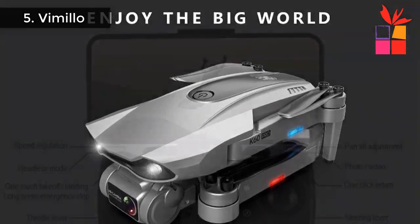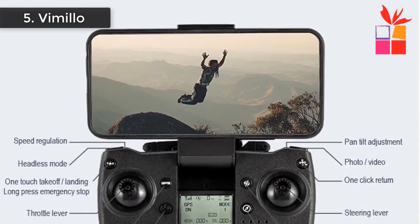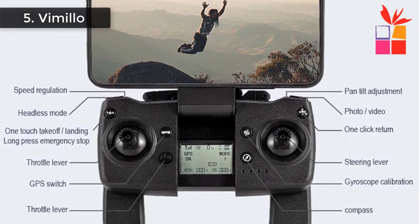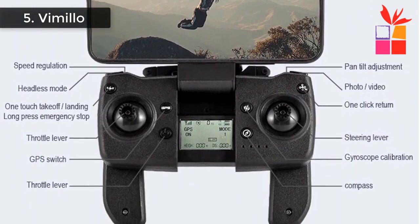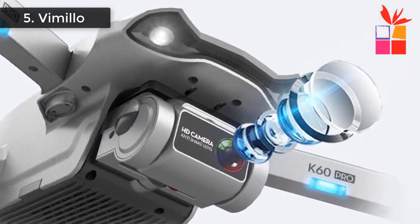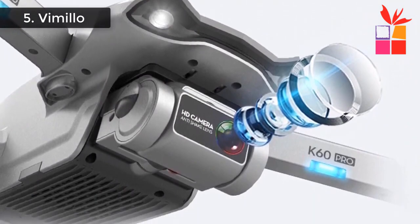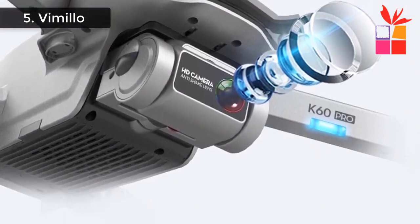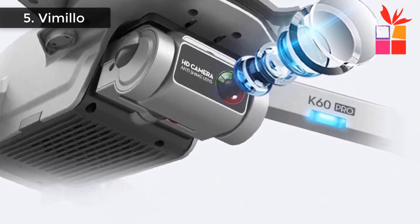5G High Definition Image Transmission: advanced 5G image transmission technology makes the transmission picture smooth and clear. You can watch high-definition aerial images in real time on your mobile phone, and experience the perspective of God. 5G Wi-Fi signal provides strong anti-interference, clear and smooth image, and can realize long-distance transmission.